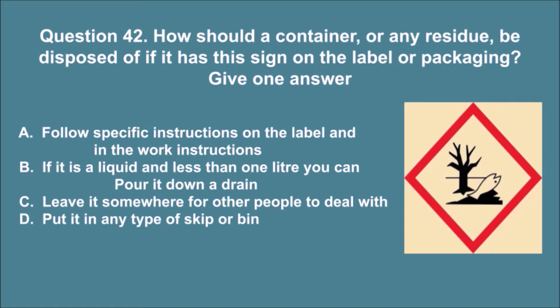Question 42. How should a container, or any residue, be disposed of if it has the hazard sign on the label or packaging? Give one answer. A. Follow specific instructions on the label and in the work instructions. B. If it is a liquid and less than one liter you can pour it down a drain. C. Leave it somewhere for other people to deal with. D. Put it in any type of skip or bin. The correct answer is A.